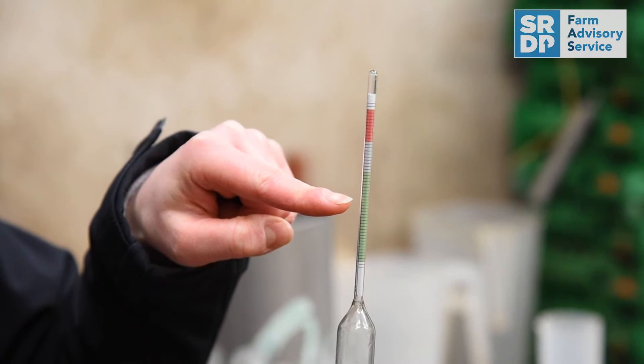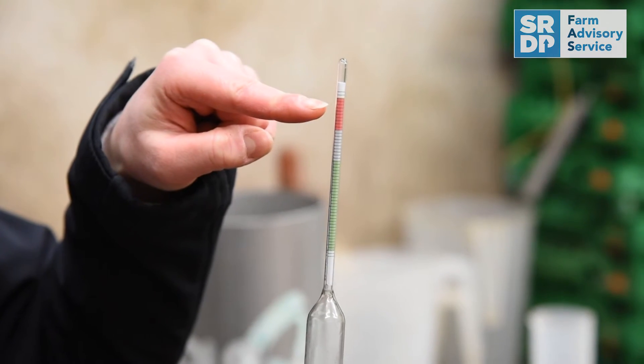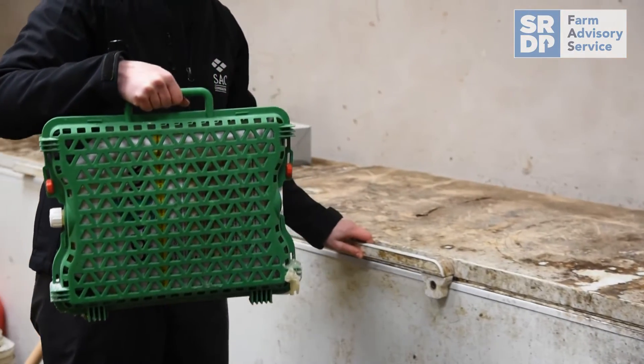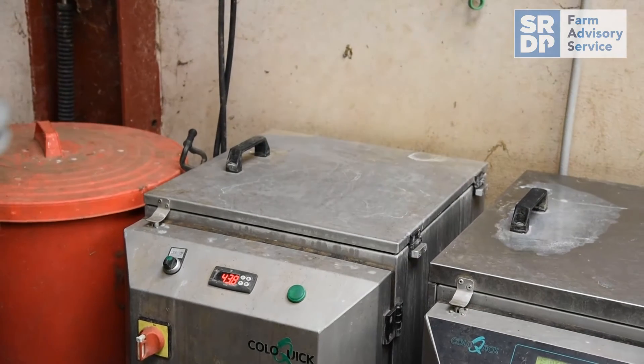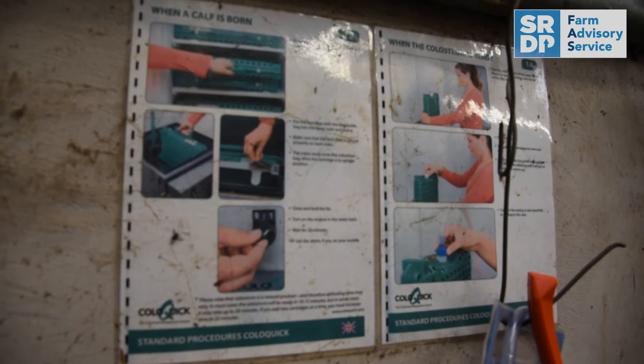Quality of colostrum can be measured using either a BRIX refractometer or a colostrometer. This is to check the antibody or immunoglobulin content in the colostrum to make sure it's at a suitably high level to provide good immunity to the calves. The target is over 50 grams of immunoglobulins per litre.